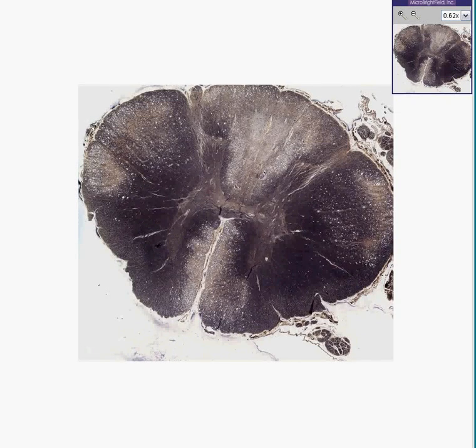You could instantly recognize this as being spinal cord. I will instantly tell you the name of the disease — it's called subacute combined degeneration of pernicious anemia, and pretty soon we'll know why.